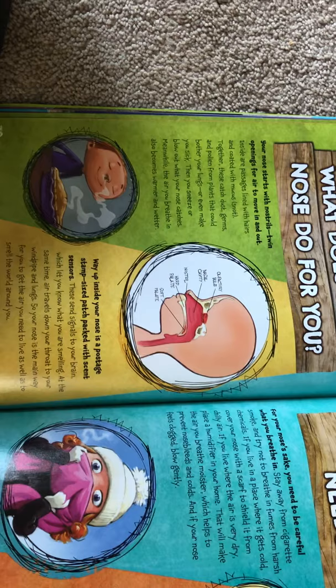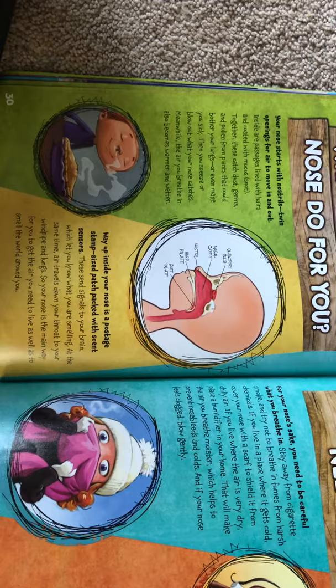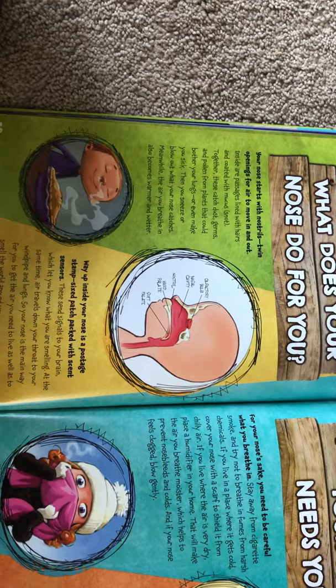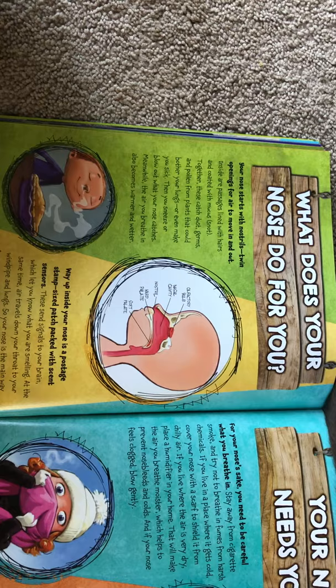Meanwhile, the air you breathe in also becomes warmer and wetter. Way up on the inside of your nose is a postage-stamp-sized patch packed with scent sensors. These send signals to your brain, which lets you know what you're smelling. At the same time, air travels down your throat to your windpipe and lungs. So your nose is the main way for you to get the air you need to live, as well as to smell the world around you.